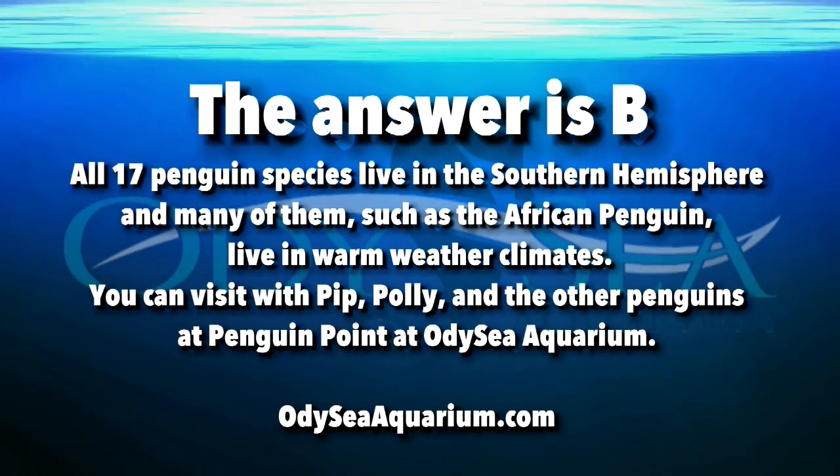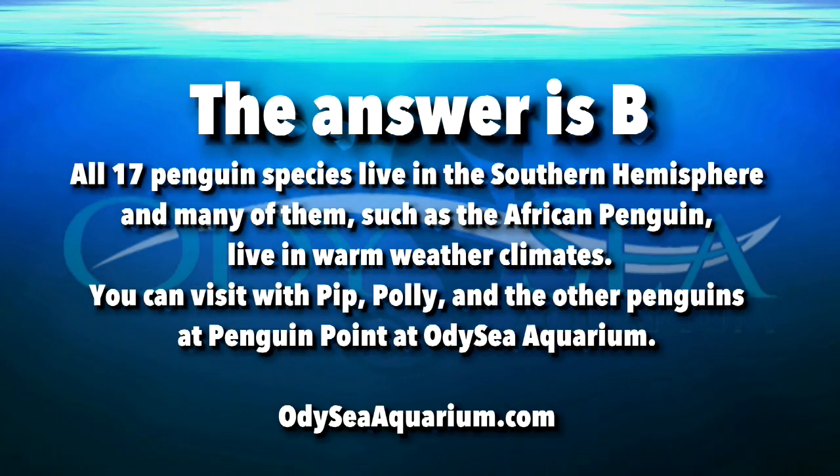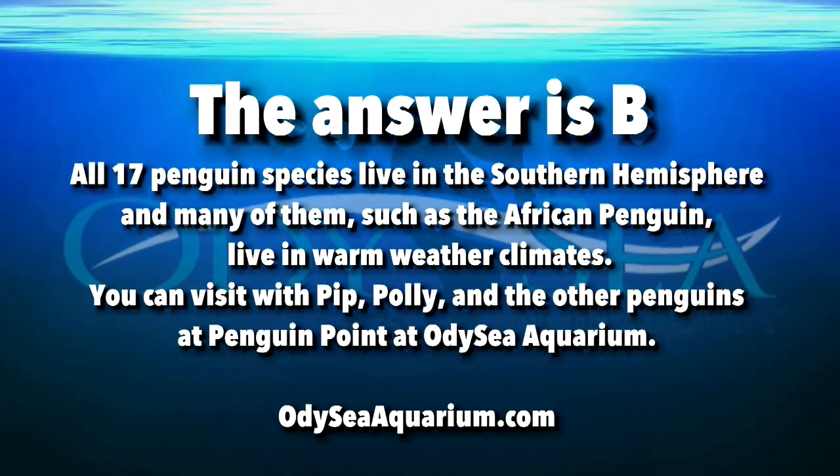The answer is B. All 17 penguin species live in the southern hemisphere, and many of them, such as the African penguin, live in warm weather climates. You can visit with Pip, Polly, and the other penguins at Penguin Point at Odyssey Aquarium.